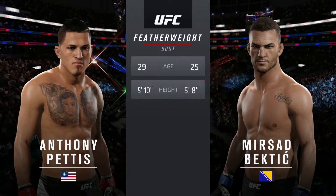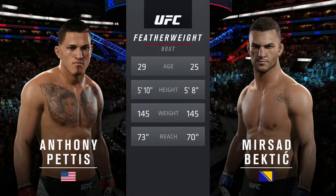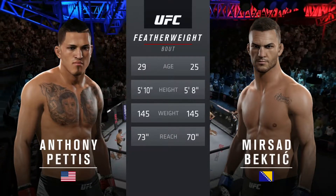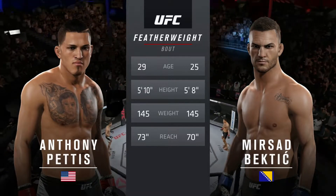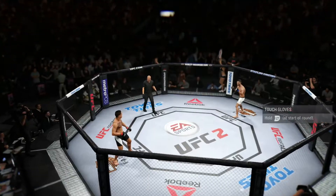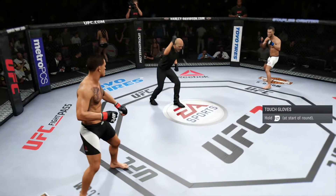Take for this featherweight showdown. Bectic is 25, Pettis is 29. He is 2 inches taller and will have a 3-inch reach advantage. And now with our official introductions, here's Bruce Buffer. Anthony Pettis. Mirsad Bectic.